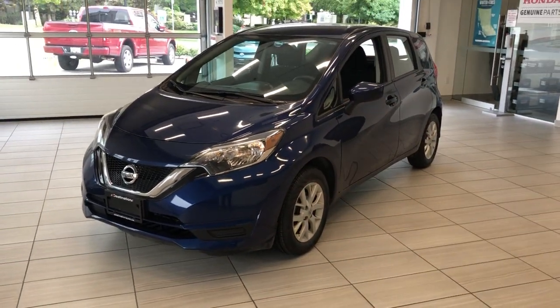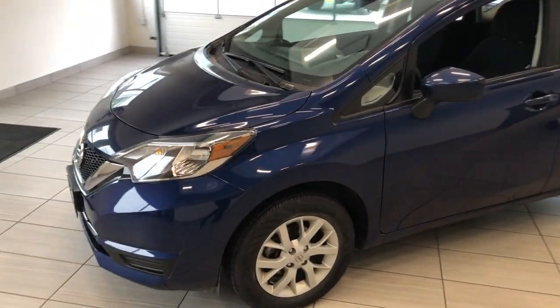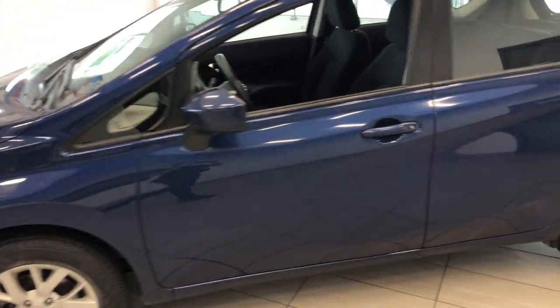Here's our 2019 Nissan Versa in blue. This is a nice little vehicle. I love the blue color — it's a nice dark navy.